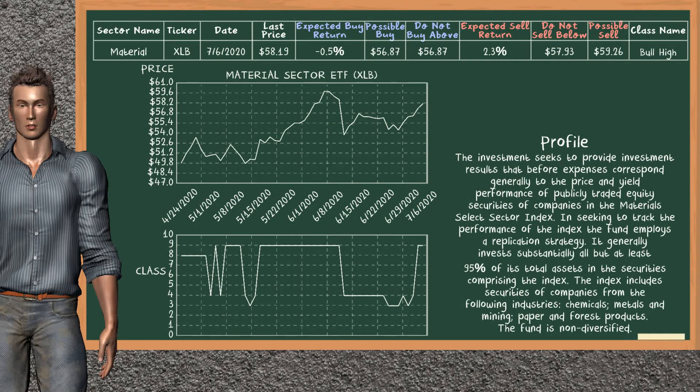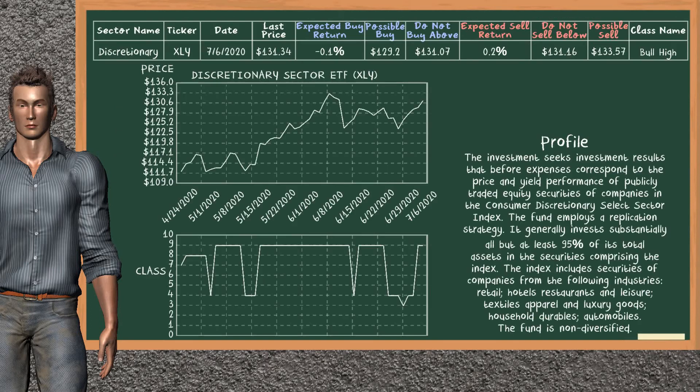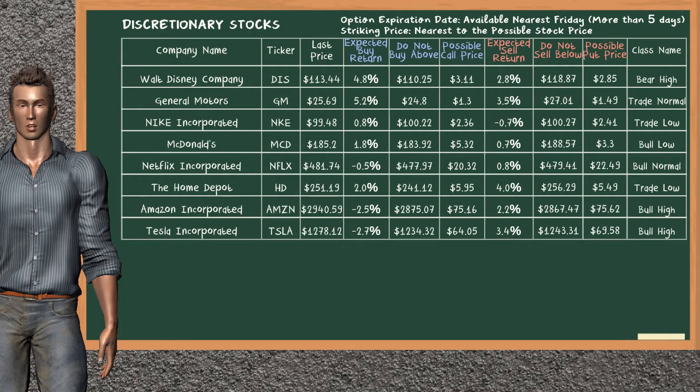Material Sector ETF belongs to the bull high class. Today, our analysis does not list it as a suggestion to buy or sell, and there are no top opportunities to buy or sell in the material sector. Discretionary Sector ETF belongs to the bull high class. Our analysis does not list any top opportunities to buy or sell in the discretionary sector.